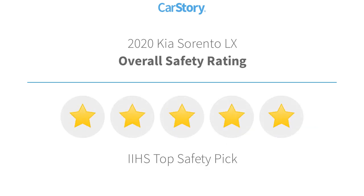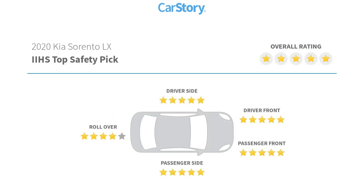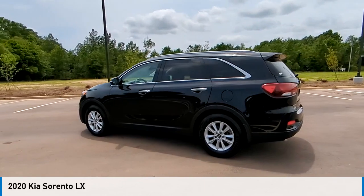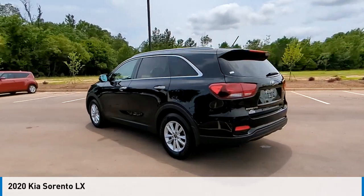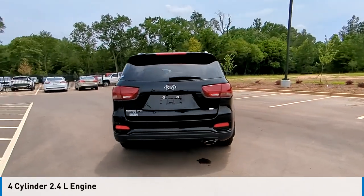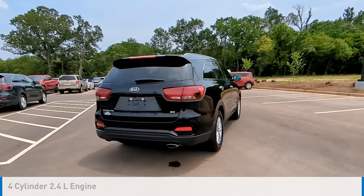This vehicle has been listed as an IIHS Top Safety Pick with these ratings. Looking for the right vehicle? Check out the 2020 Sorento. This vehicle is powered by a front-wheel drive four-cylinder 2.4-liter engine and comes with an automatic transmission.